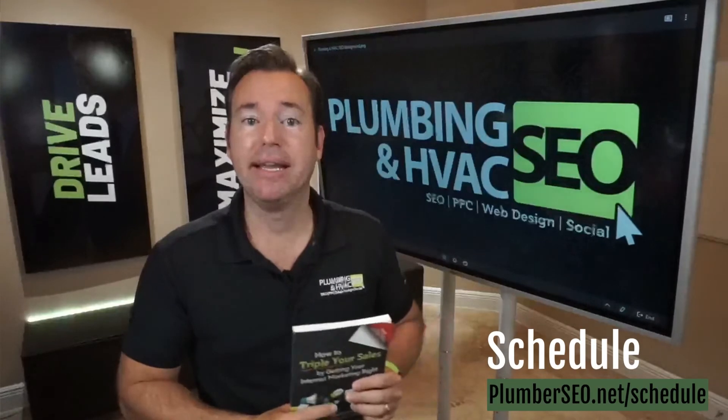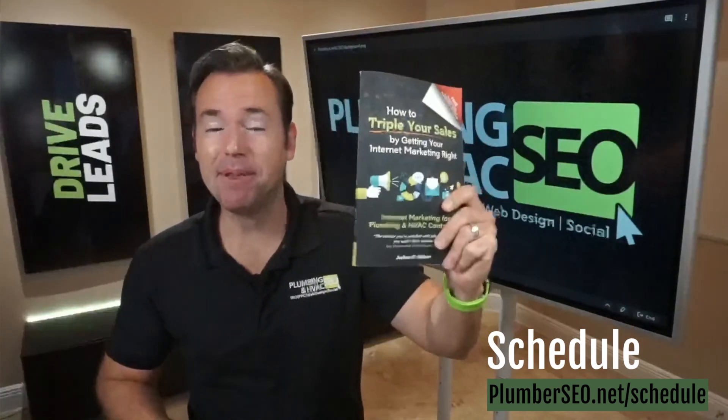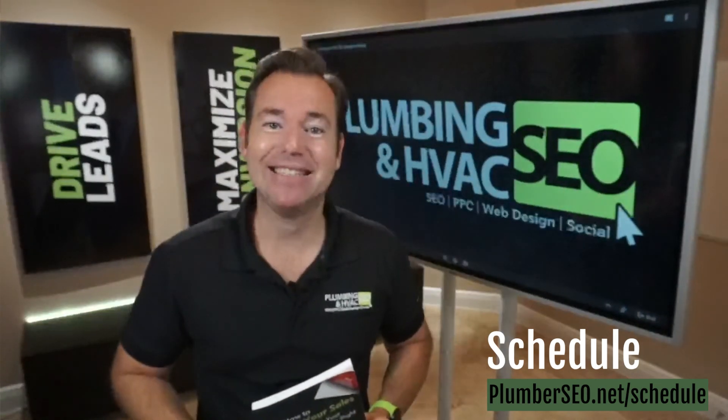If you'd like to learn more, go to plumberseo.net/book and grab your free copy. And if you're in the place where you just want to talk with us about how to generate more leads, more sales, and more booked jobs, you can go to plumberseo.net/schedule. That will take you to a complimentary lead flow acceleration session where we'll do a review of your current online marketing and show you exactly how we can work together. Grab the free book at plumberseo.net/book or schedule a session at plumberseo.net/schedule.